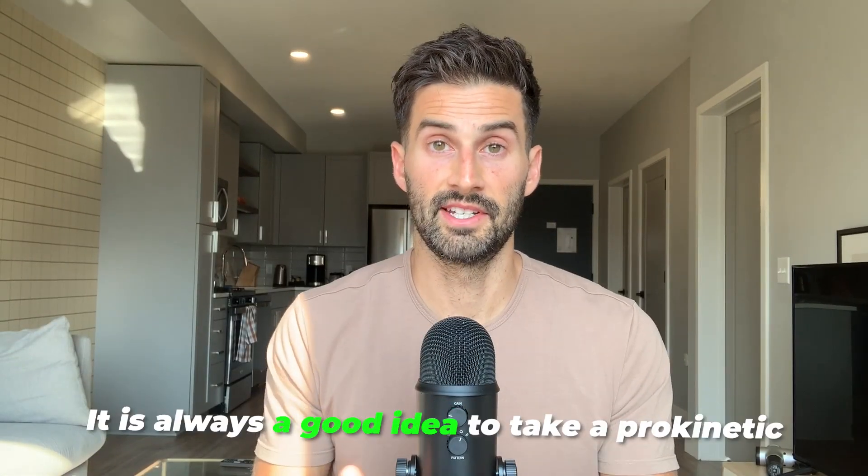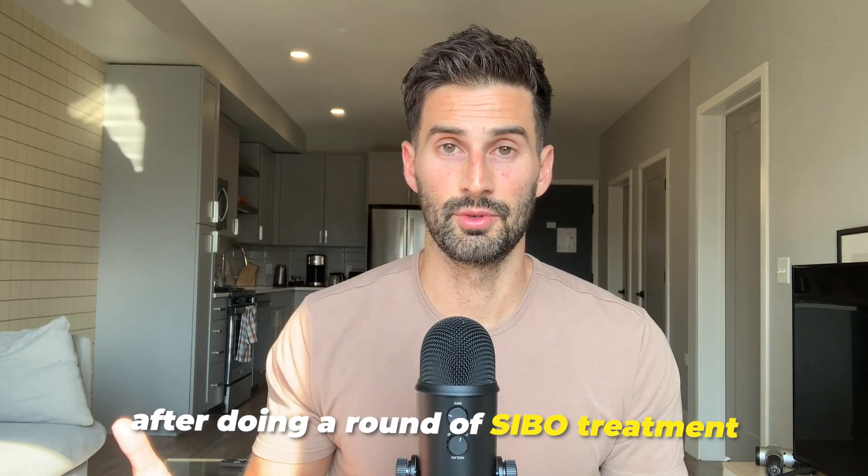Last item, number four: supplements. What you should do following a SIBO treatment really depends on your follow-up breath test results. It is always a good idea to take a prokinetic after doing a round of SIBO treatment — this helps prevent recurrence if you eliminated the SIBO, and helps maintain progress even if you didn't completely eliminate it. Purchase prokinetics ahead of time so you can begin taking them right when you finish treatment. Two very cost-effective over-the-counter options I've used and like are ginger root and Iberogast. Feel free to include other digestive support supplements you may need during treatment as well.